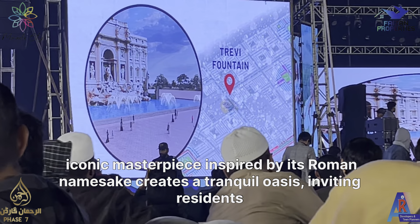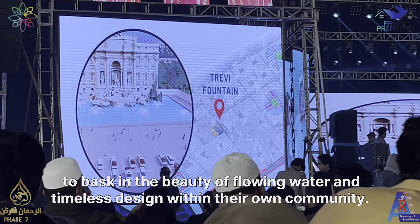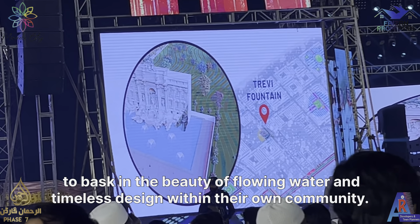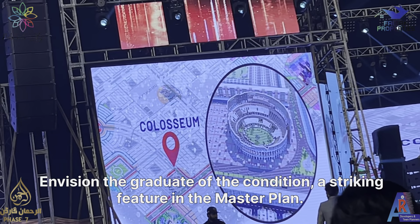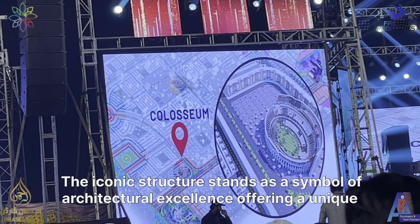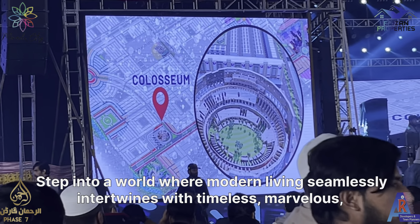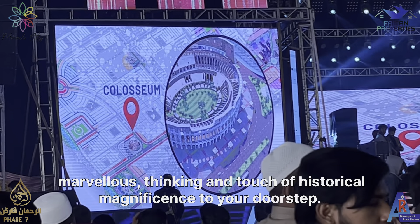This iconic masterpiece, inspired by its Roman namesake, creates a tranquil oasis, inviting residents to bask in the beauty of flowing water and timeless design within their own community. Envision the grandeur of the Colosseum, a striking feature in the master plan. The iconic structure stands as a symbol of architectural excellence, offering a unique focal point within the community.